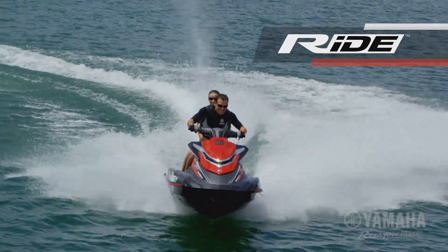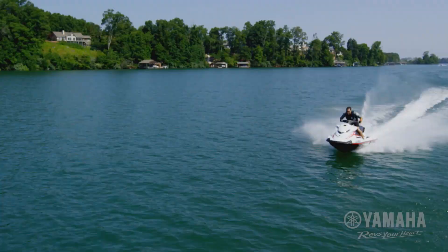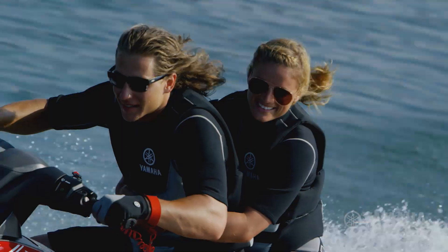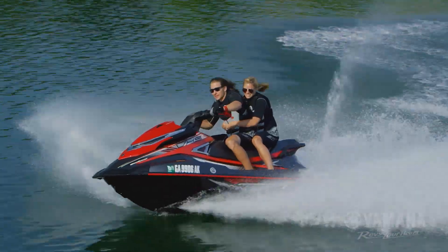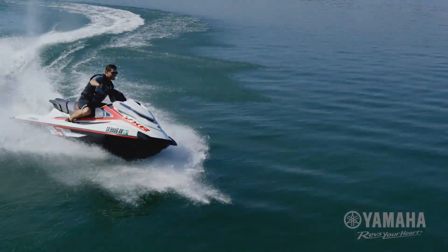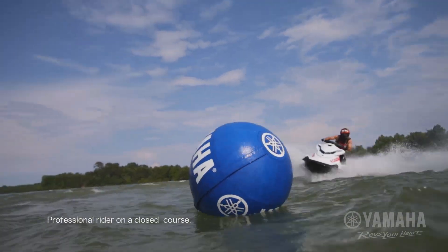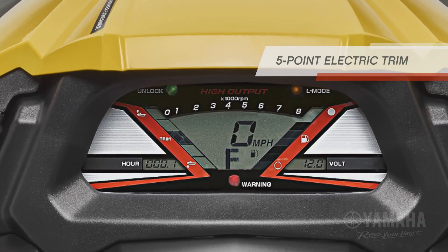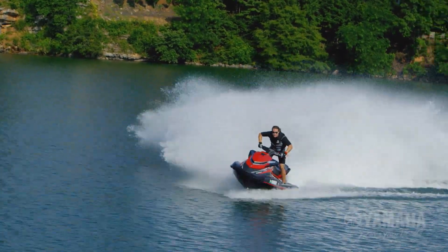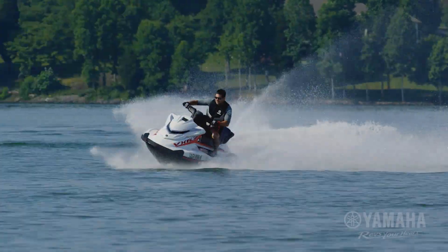Ride by Yamaha is an intuitive dual throttle handlebar control system for quick, responsive driving. With no manual shifting or complicated processes, drivers have precise control while accelerating, turning, and decelerating. Yamaha's electric trim is easy to adjust at any speed, enabling drivers to optimize ride setting and control.